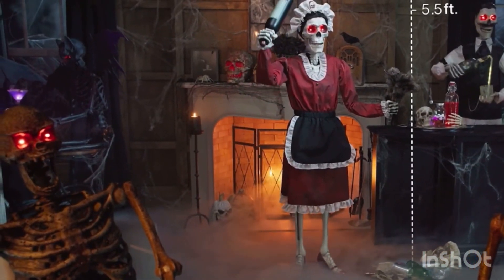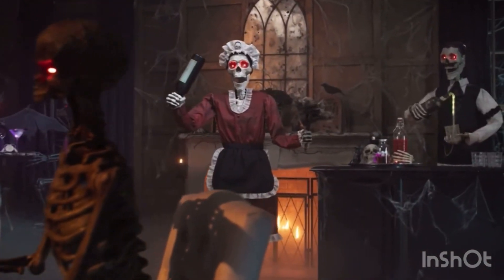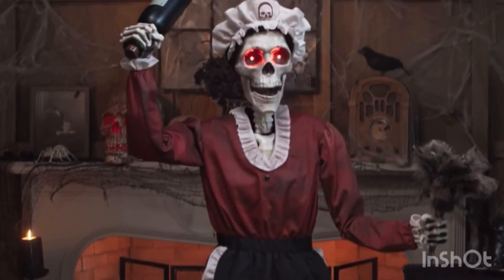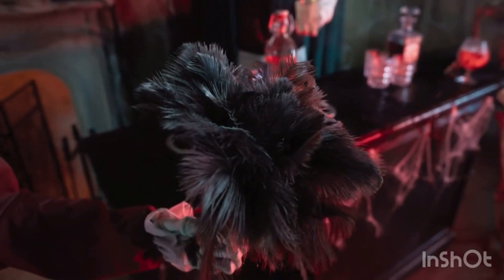Hello everyone! Just LittleSkellyBoy here, and today we are going to be looking at the scary maid skeleton. I'm not sure exactly what she's called, but she's pretty cool. I like the mouth movement she has and the hand moving up and down.